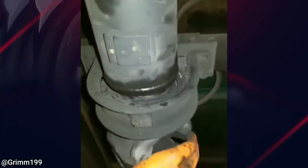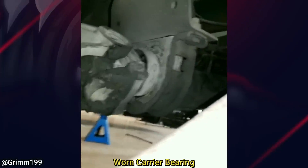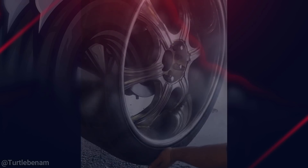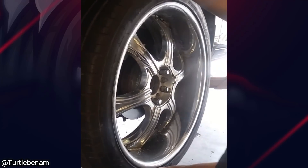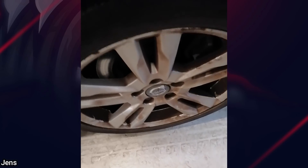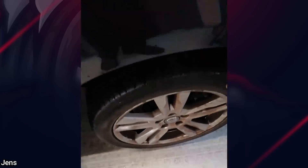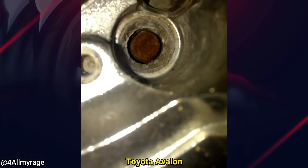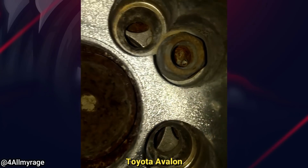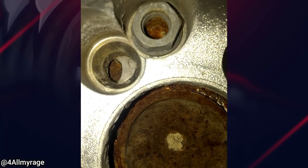This truck came in because the driver says it has a bad vibration. Both of these vehicles came into the shop with loose lug nuts — great.